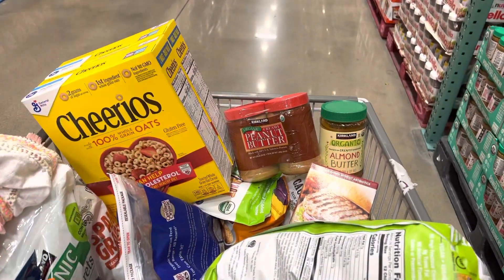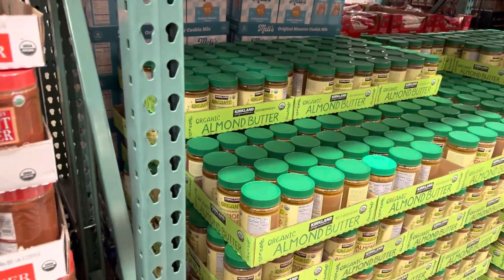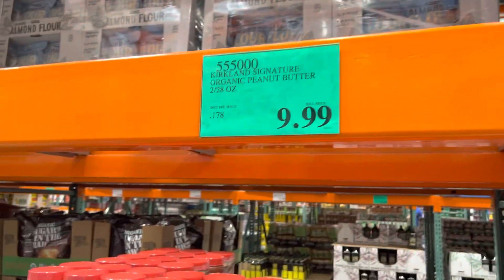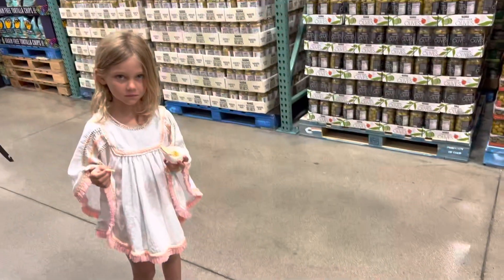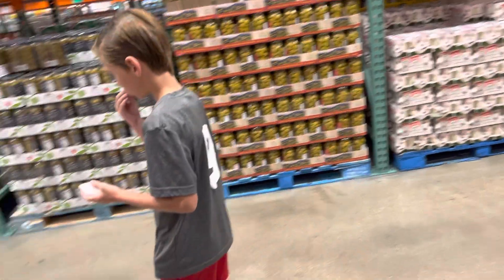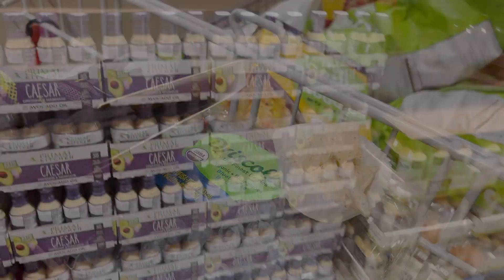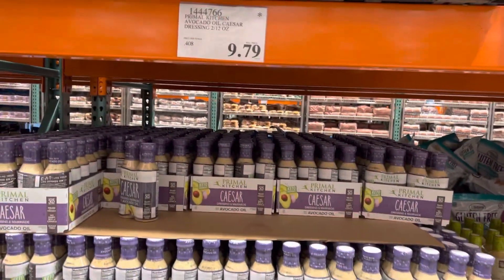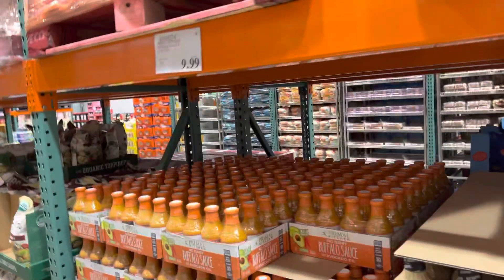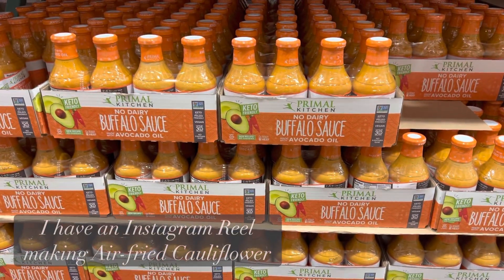So we got some Cheerios, peanut butter, and almond butter — this is organic, good choice. These are grain-free tortilla chips; they're really good. I absolutely love Primal Kitchen stuff. I just want to show you that they have it at Costco. This buffalo sauce put on my cauliflower in the air fryer is absolutely delicious.